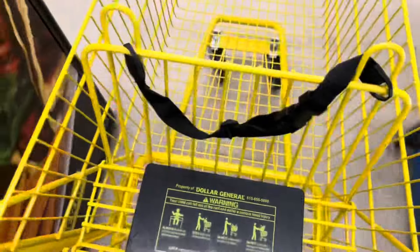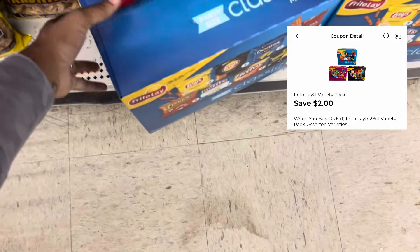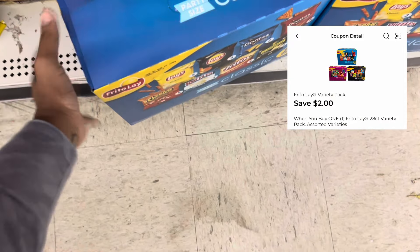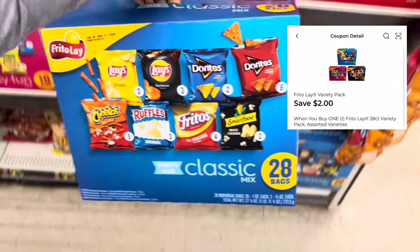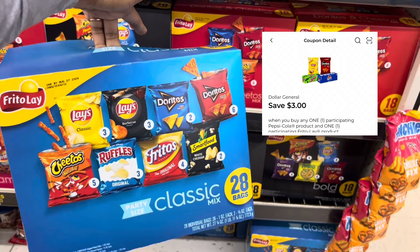I made my way to another store and we are off to a good start — they have the chips. We're going to go ahead and grab these Frito-Lays right here. This is the 28-count for $14.80, and we have that $2 digital. I plan on stacking that with the $3 store digital we have.